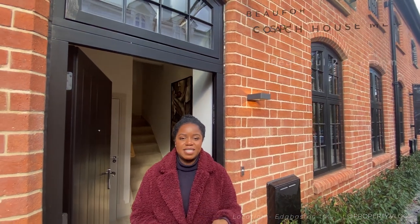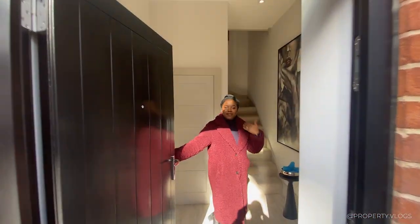Welcome to another installment of Property Vlogs. Today I'm so excited to show you this charming coach-style property behind me. It is a two-bedroom, two-bathroom property located in Edgbaston, Birmingham — that's Birmingham, West Midlands, UK. The price is available on application, so if you want to know more, check the description via the link. If that sounds interesting, stay tuned and we'll tour the whole thing together. Come on in!